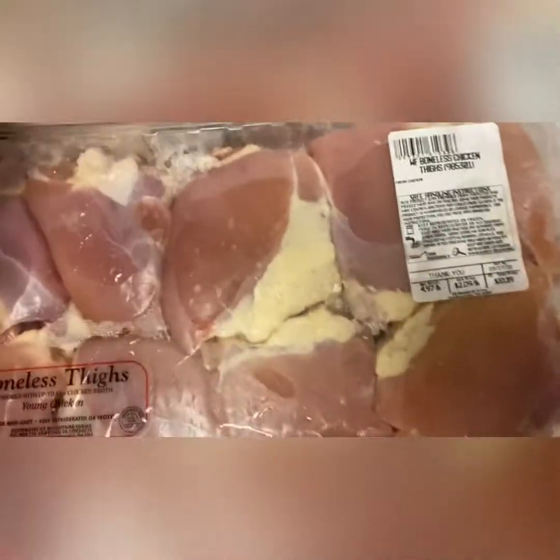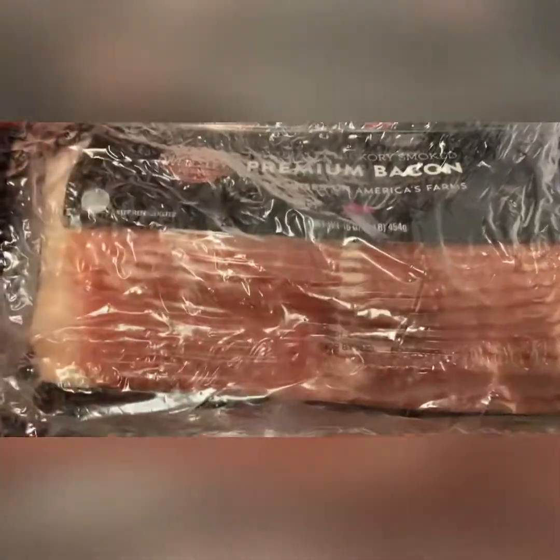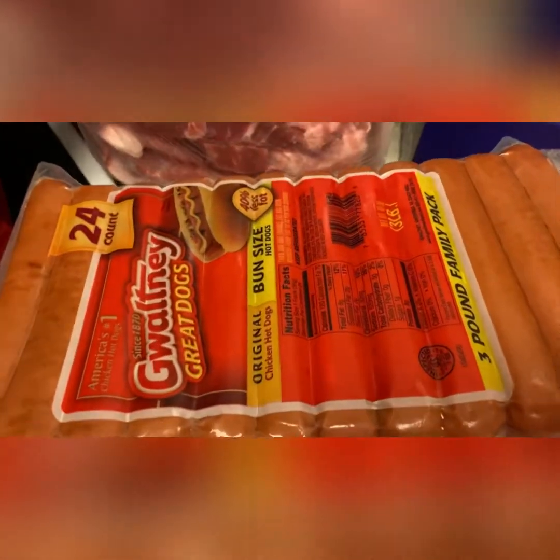Then I got some bacon, which comes three in a pack. The price was pretty decent because bacon can be kind of expensive. So three packs of bacon. I got some hot dogs — hot dogs are a must to have in your house, especially when you have kids.